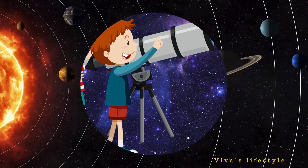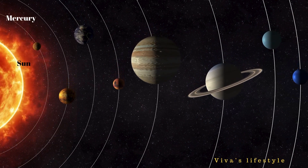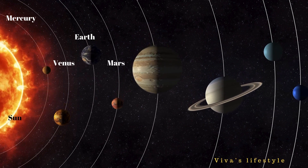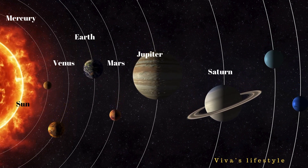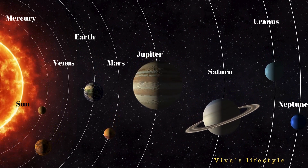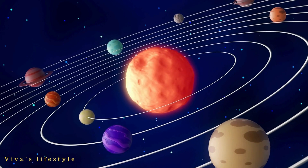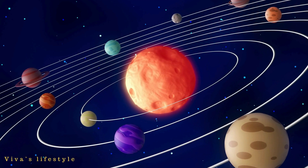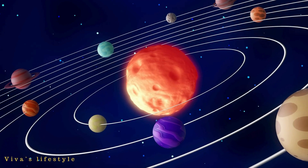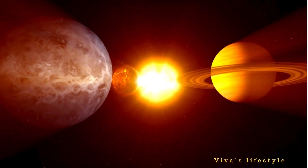Are you excited, students? The sun is located at the center of the solar system and all the planets revolve around the sun. This solar system was formed 4.5 billion years ago. Currently, eight planets exist in the solar system. All these eight planets revolve around their axis and also revolve around the sun.